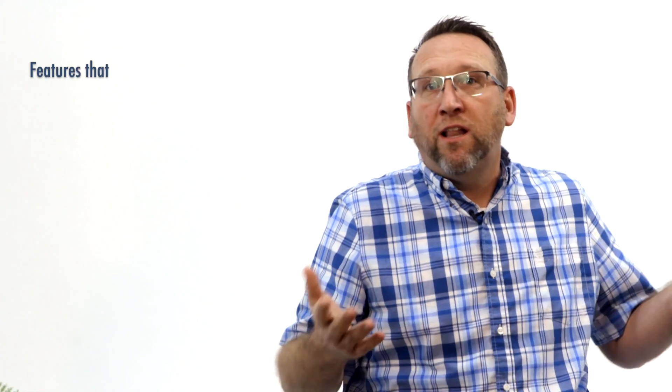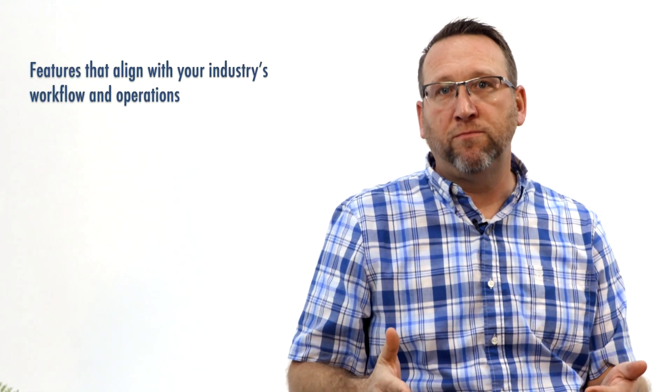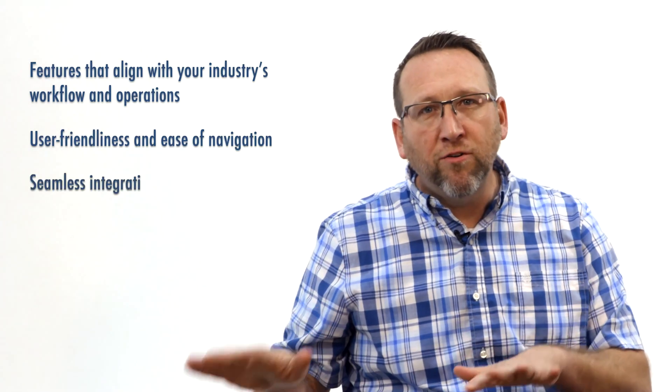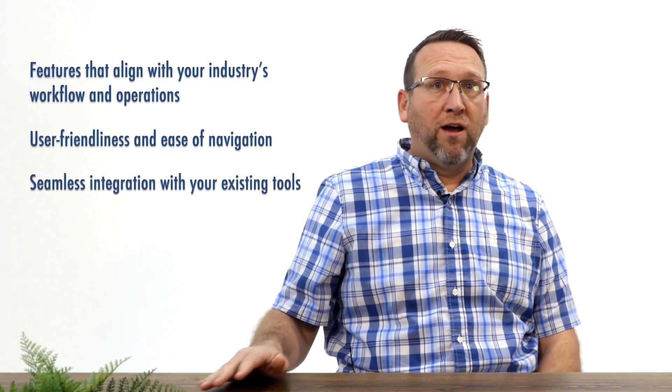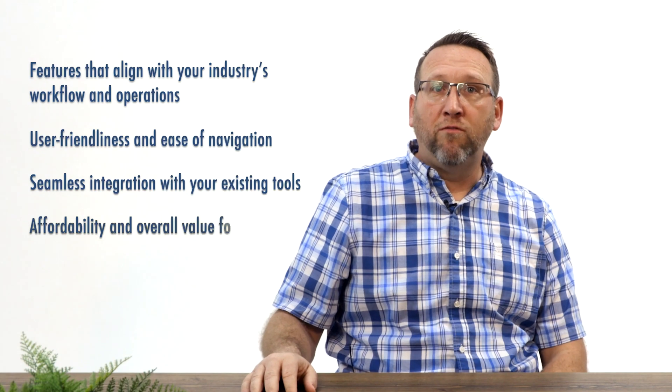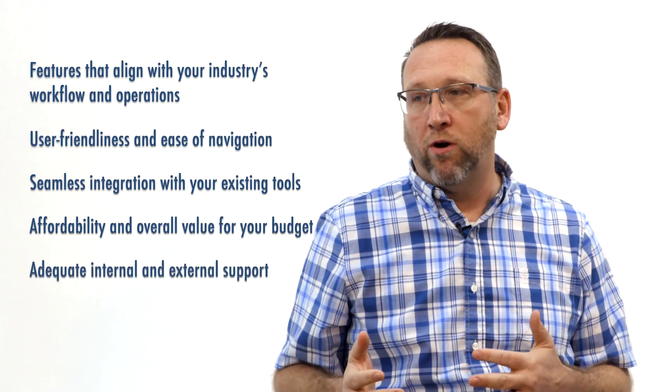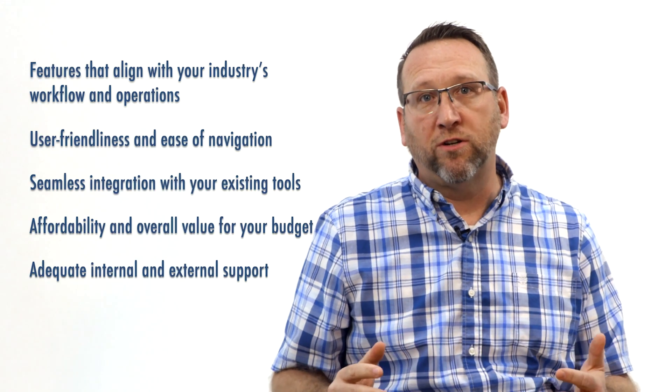When choosing the best IMS for your business, consider key factors like features that align with your industry workflow and operations, user friendliness and ease of navigation, seamless integration with your existing tools, and of course, affordability and overall value for your budget. Adequate internal and external support is crucial for larger companies. With these points in mind, let's take a look at my customers' top five picks from our 2023 and 2024 projects.